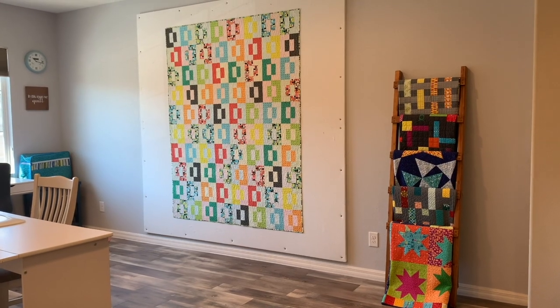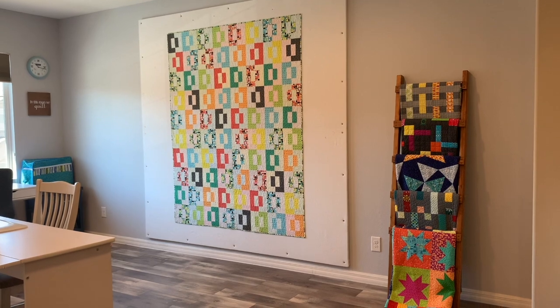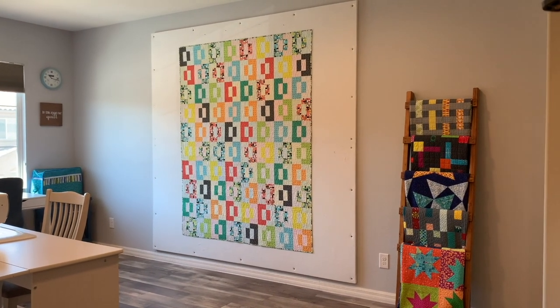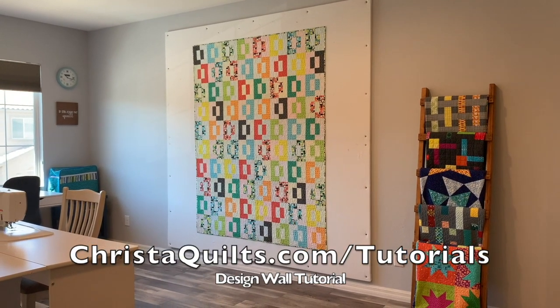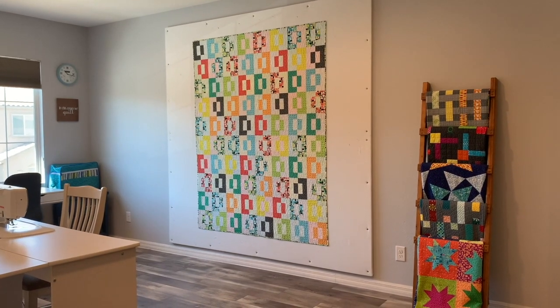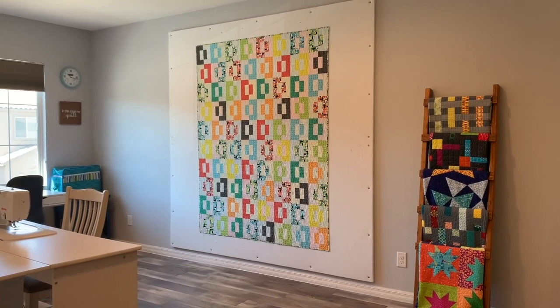You want to see where all the magic happens? Check out the place where I create. Come on in and take a look. We'll start along the back wall, which is my favorite wall in my sewing room. It features a quilt on my design wall, and this design wall doubles as design space, basting area, and also my photography studio when I need nice flat shots of my finished quilts.